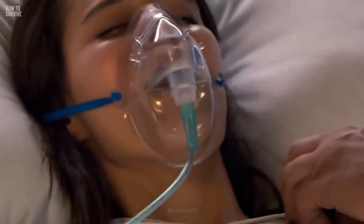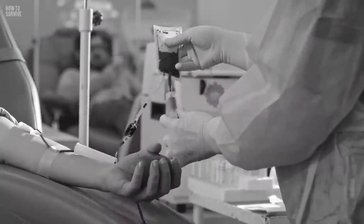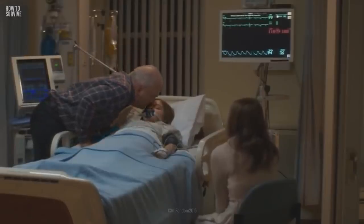She was suffering from meningitis, a liver problem, and sepsis — a dangerous infection in her bloodstream — and received three blood transfusions. She was in the hospital for 11 days.